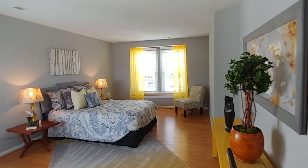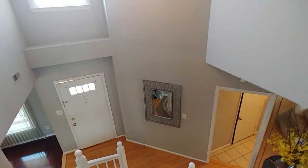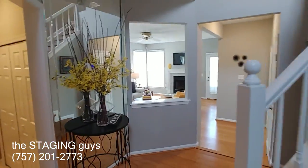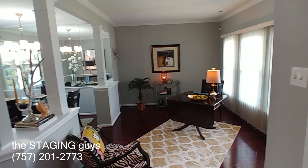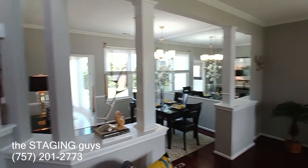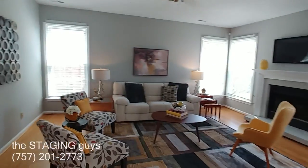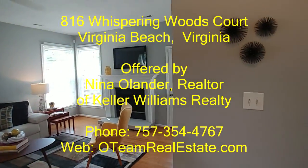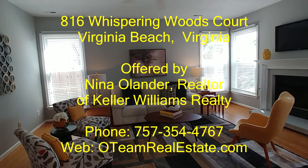The Staging Guys have been busy and we love what we do. We'd love to do it for your listing or your house — give us a call at 201-2773, check us out on Facebook, and all of our videos are on YouTube so please subscribe to the channel to get notifications on new videos. We have a lot of new videos coming out. Thanks for watching — we'll see you again soon.